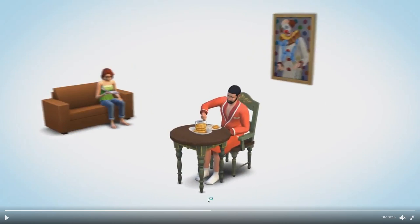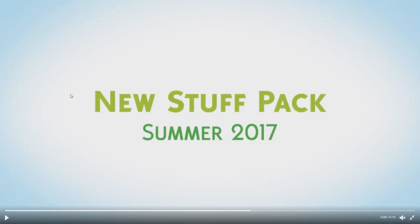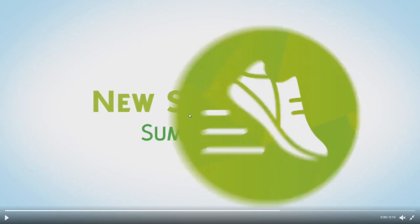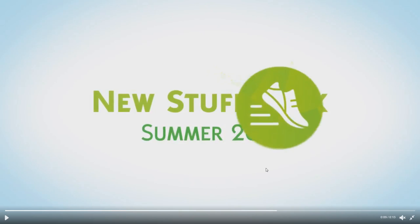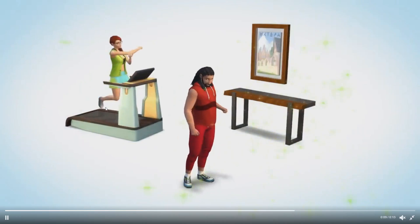The next thing is for the stuff pack, which is going to be a fitness-related pack. Here we've got classic Eliza and Bob Pancakes looking pretty disappointed, with the tragic clue painting and base game sofa. It says 'New Stuff Pack, Summer 2017,' and the icon suggests something fitness or maybe dancing related. Then it shows the transformation — Eliza is running on a new futuristic treadmill, there's a new side table, a new painting, and Bob has a very interesting outfit and a new hairstyle.